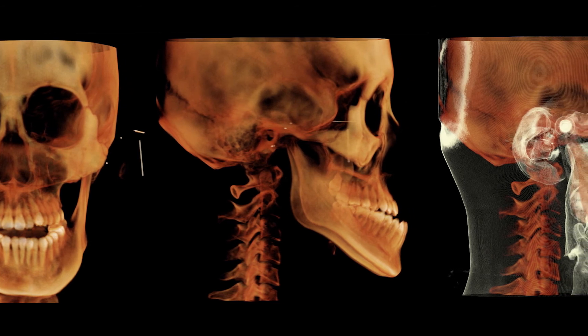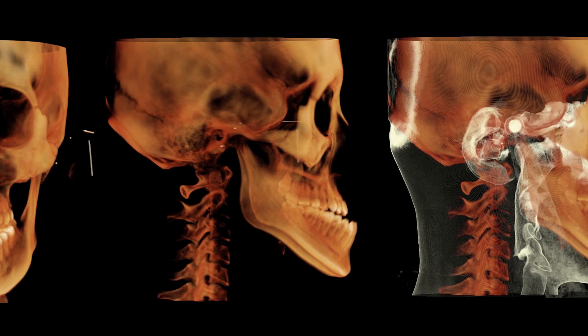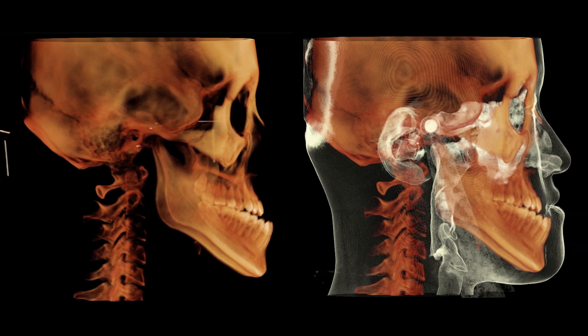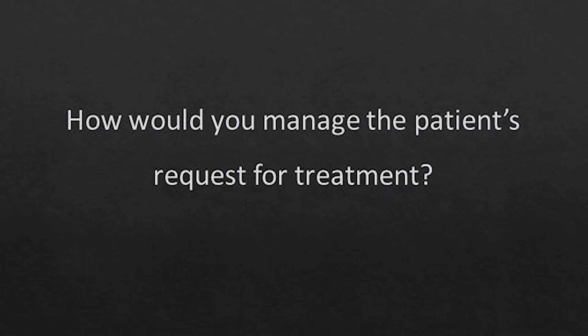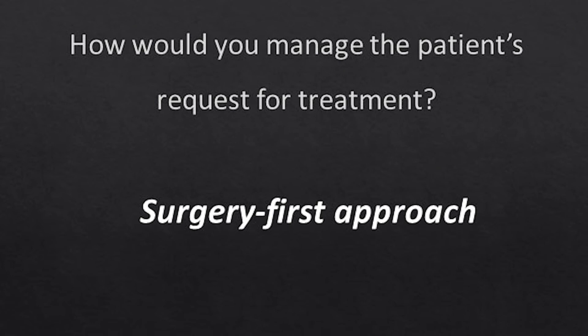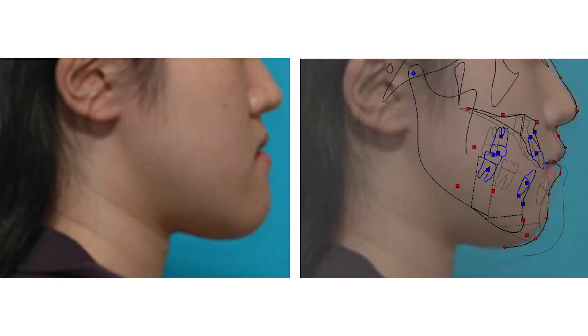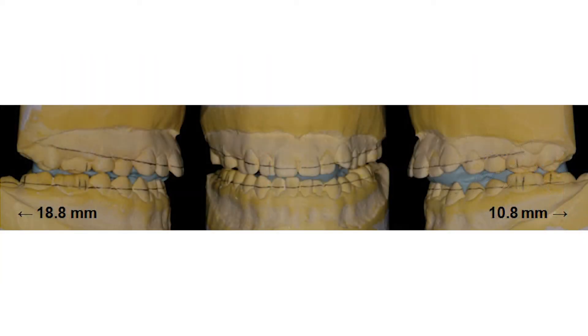However, the patient had a strong desire to have surgery completed before leaving Korea to start college in the United States. The surgery-first approach was offered and accepted to accommodate her time constraint. After completing the prediction of the proposed surgical tooth movement and surgical simulation, a two-jaw surgery that included maxillary advancement and differential mandibular setback was performed using a surgery-first approach.